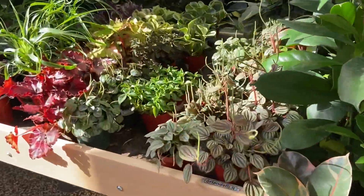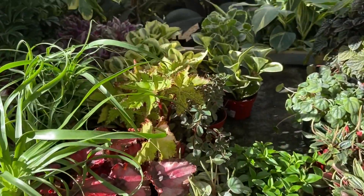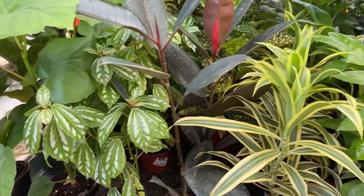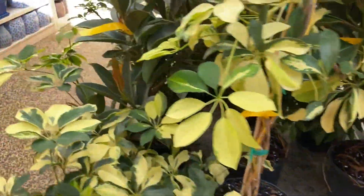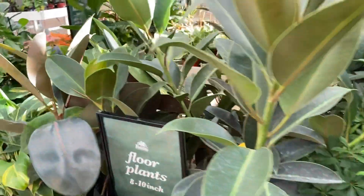I have found some really good begonias and apesias here. Let's go around this side. Rubber trees — I think these are really, really pretty.